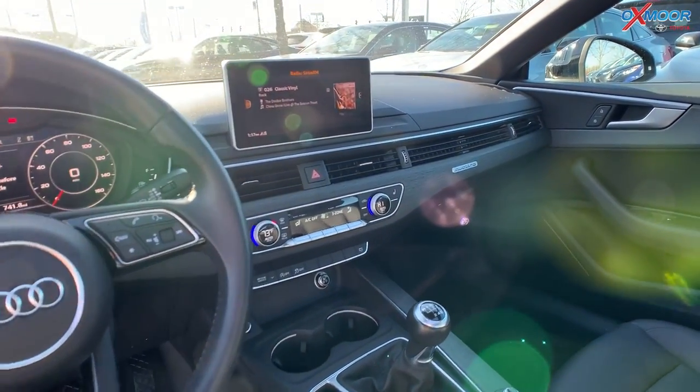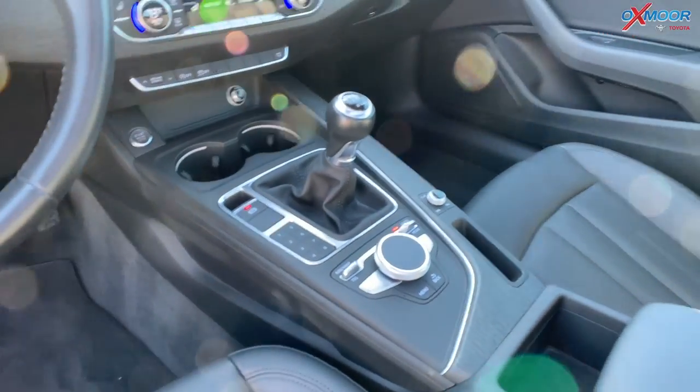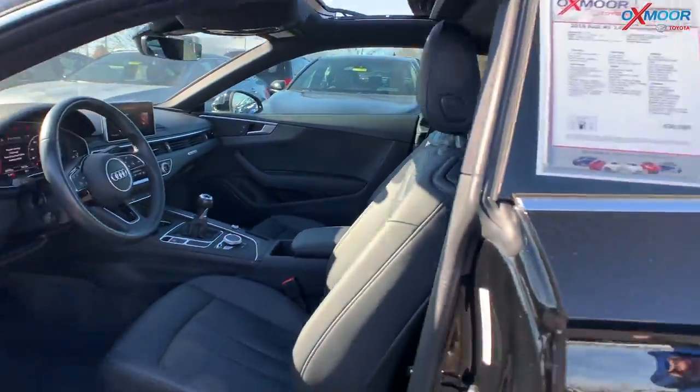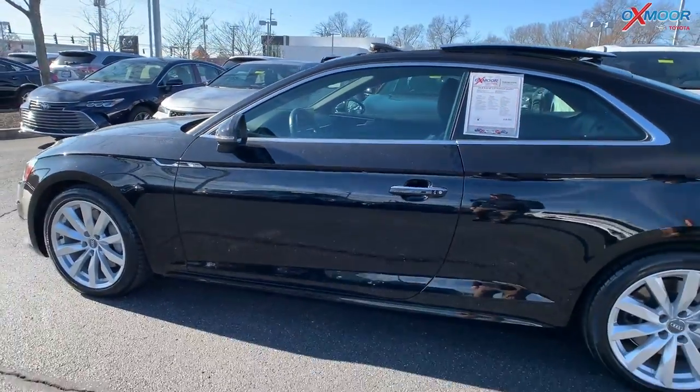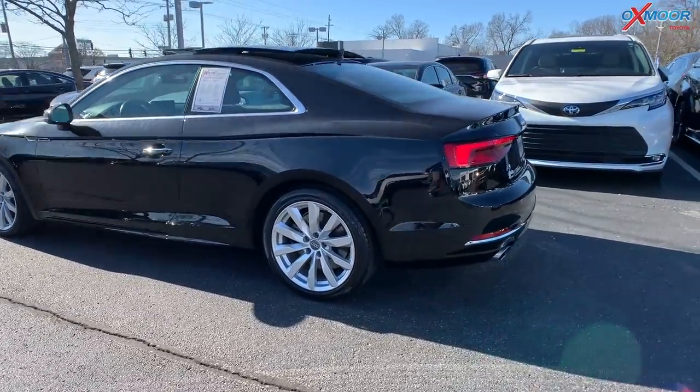It also has a backup camera. The vehicle has a clean Carfax with super low miles. That interior is black. Mileage on here is 20,622 miles. Price is $31,000. This one is one of the best values within 300 miles.